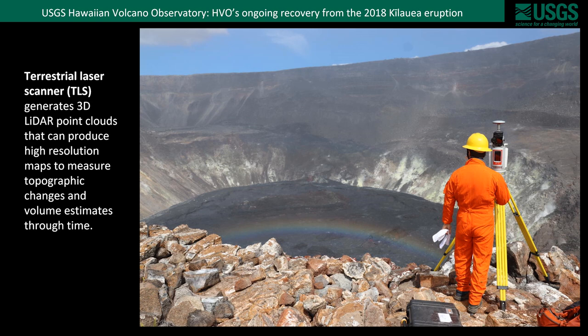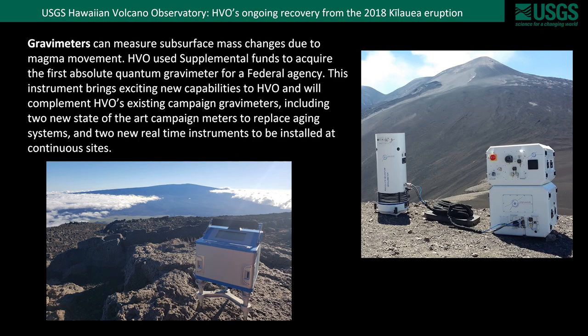Another type of imaging and rangefinding instrument being used by HVO to monitor current eruptions is a terrestrial laser scanner, which generates a three-dimensional point cloud using LiDAR to measure things including high-resolution maps, topographic changes, and volume estimates through time. We are evaluating the instrument we plan to purchase using supplemental funds. Supplemental funds are also allowing HVO to revolutionize our ability to measure subsurface mass changes due to magma movements using gravimeters. HVO used supplemental funds to acquire the very first absolute quantum gravimeter acquired by any U.S. federal agency, bringing exciting new capabilities that complement existing gravimeters including new campaign systems and real-time instruments.